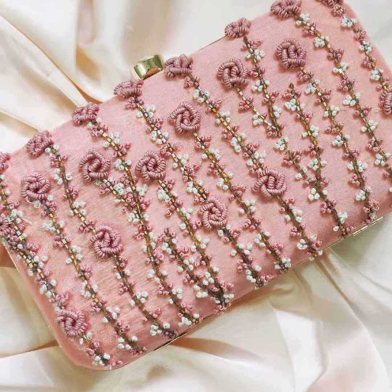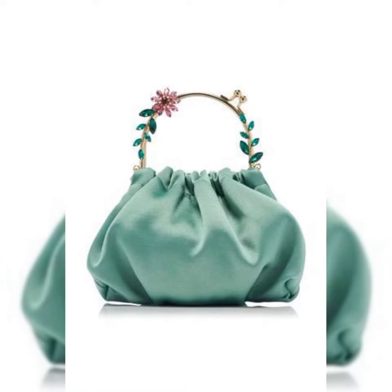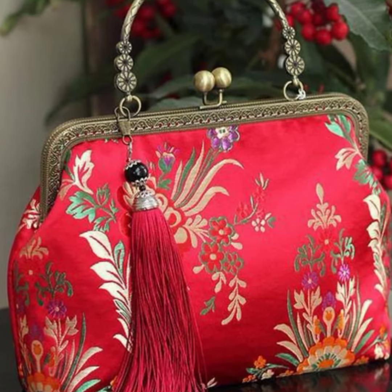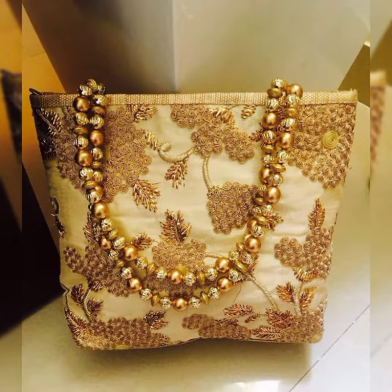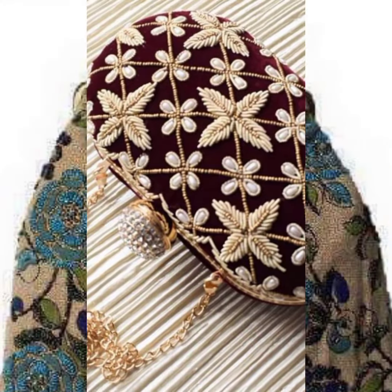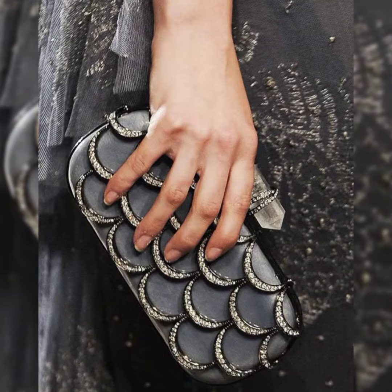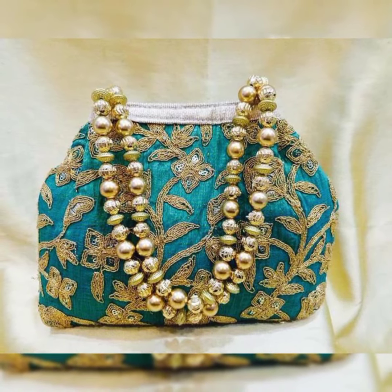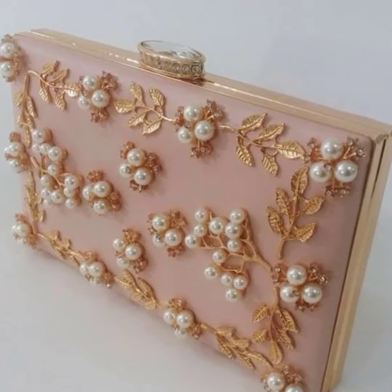Hello everyone, welcome back to another video on my YouTube channel. I hope all my friends will be fine and doing well and enjoying the best conditions of health. Today my video is very amazing and fabulous, because in this video I will show you the most amazing collection of bags for bridals of 2022.